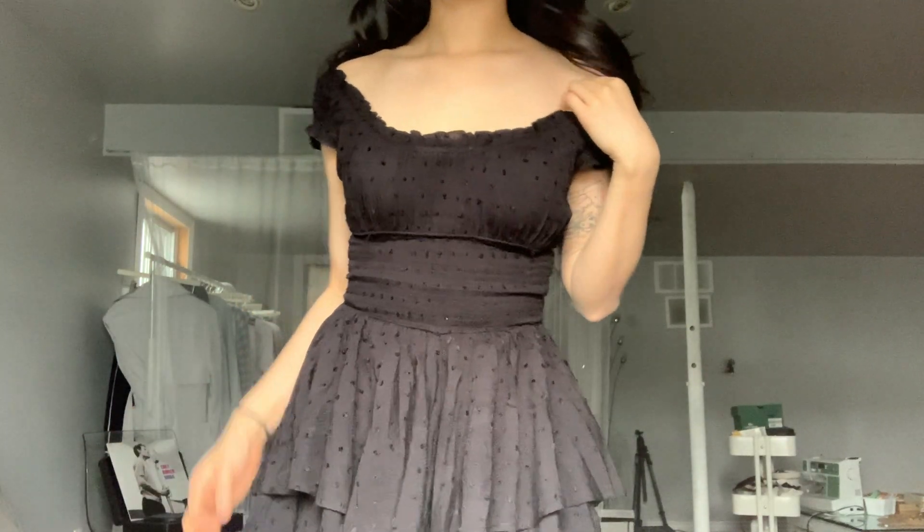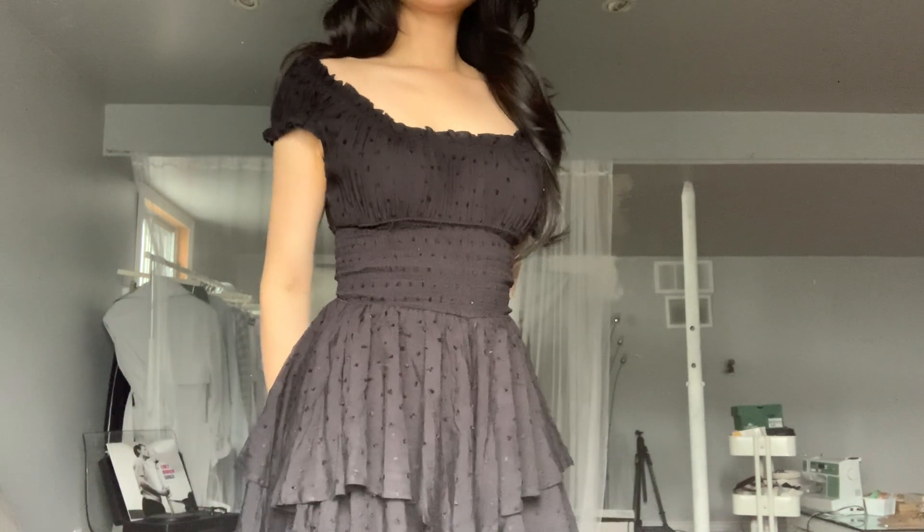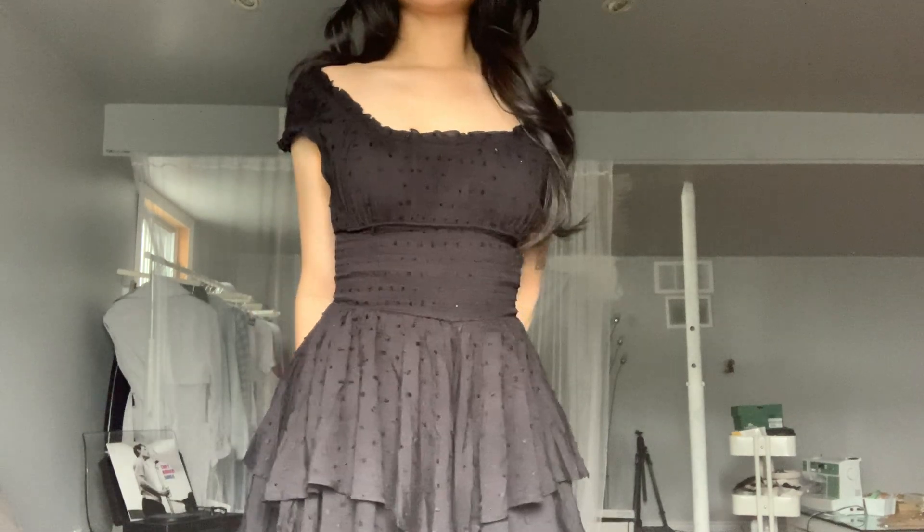I'm also wearing this gorgeous dress — I'm pretty sure you've already seen it all over Instagram. I got it in white in a US 0, and they also have it in black and so many other colors. It's such a sexy dress — I know it's COVID right now but I cannot wait to wear this in the summer. It's so form-fitting and elastic, you feel free, like you're not really wearing anything, and it feels so soft on your skin. The fact that it's actually a romper but looks like a dress is just the best of both worlds.